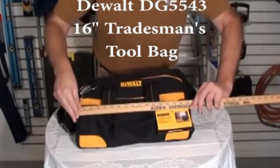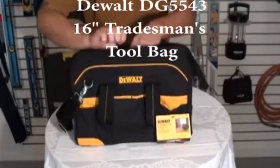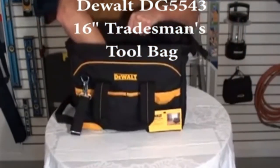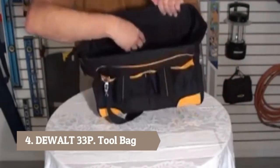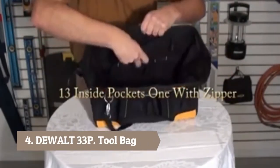This is the DeWalt 16-inch Tradesman Tool Bag, part number DG5543. You can see it has 13 inside pockets, one of which has a zipper.